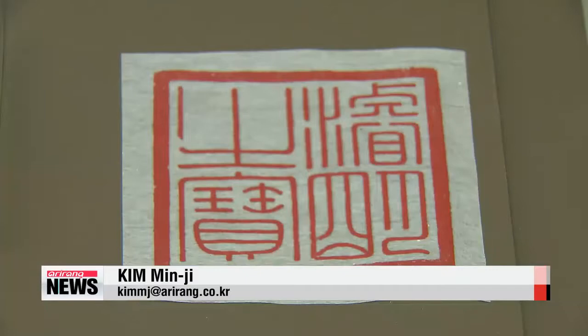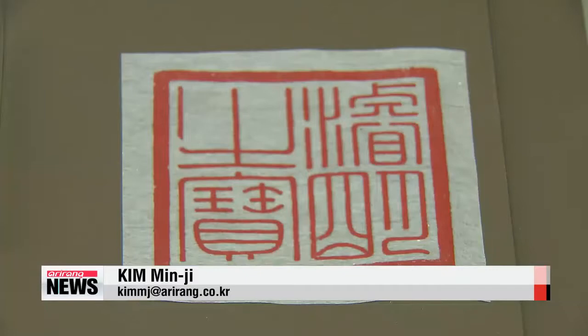U.S. customs authorities have seized two more Korean royal seals, but it's expected to take a while to bring them back. Meanwhile, the exhibition will run through August 3rd. Kim Min-ji, Arirang News.